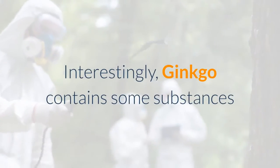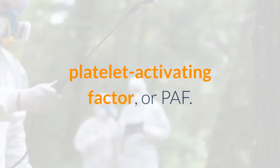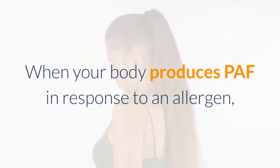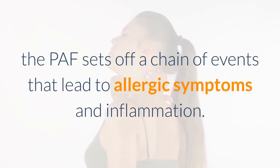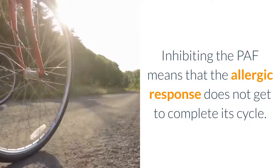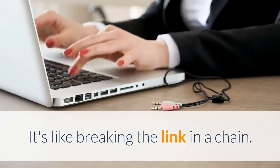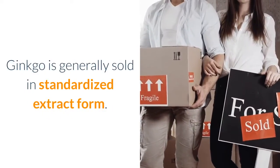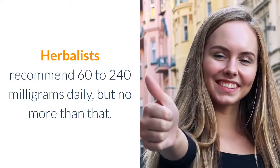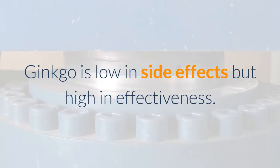Interestingly, ginkgo contains substances that inhibit a chemical produced by the body during an allergic response: platelet activating factor, or PAF. When your body produces PAF in response to an allergen, the PAF sets off a chain of events that lead to allergic symptoms and inflammation. Inhibiting the PAF means the allergic response does not get to complete its cycle — it's like breaking a link in a chain. Ginkgo is generally sold in standardized extract form; herbalists recommend 60 to 240 milligrams daily, but no more than that. Ginkgo is low in side effects but high in effectiveness.